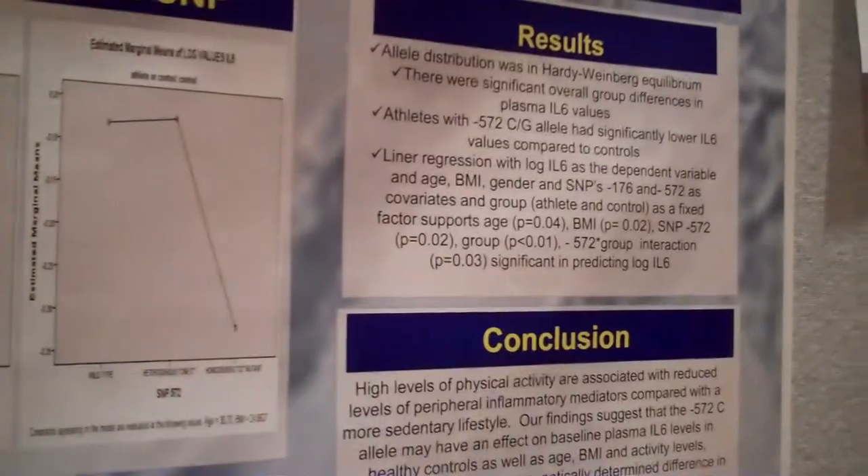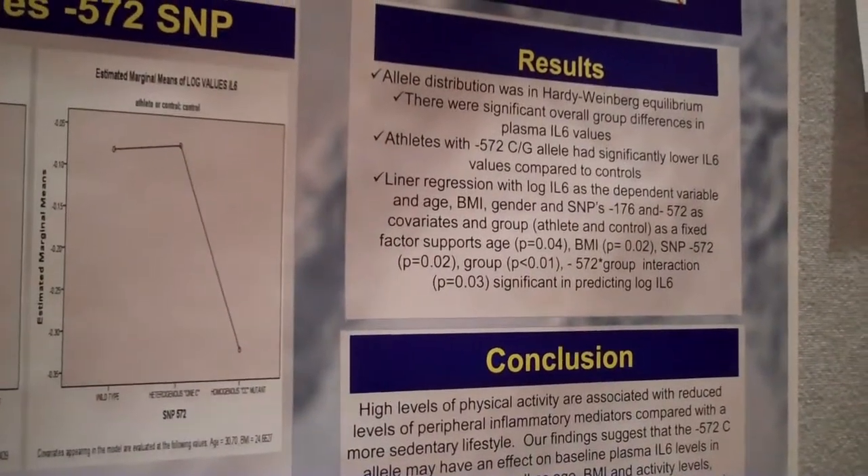Our results show that athletes with the 572 GC allele have significantly lower IL-6 levels compared to controls.